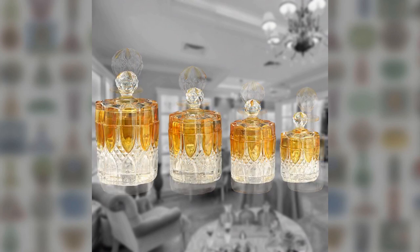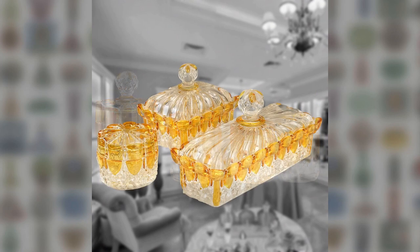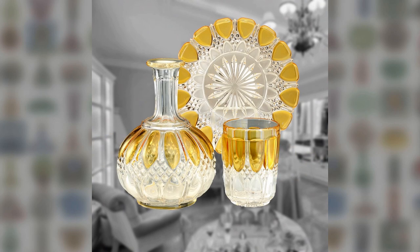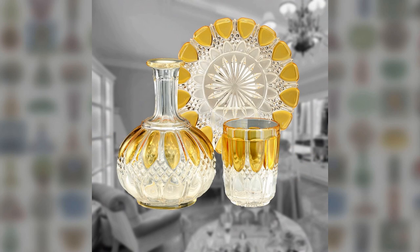And then you spot it. You see the four graduated bottles, matching jars, two boxes and a pot, the necklace stand, ring tray and pin dish. There's a carafe, beaker and saucer too.